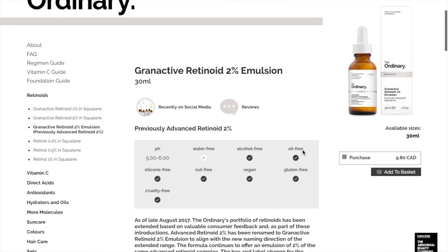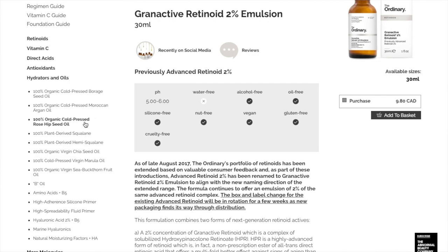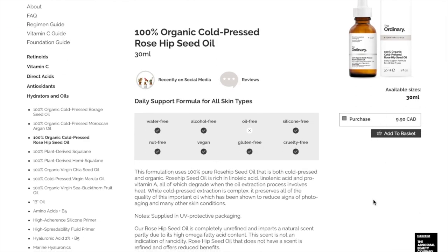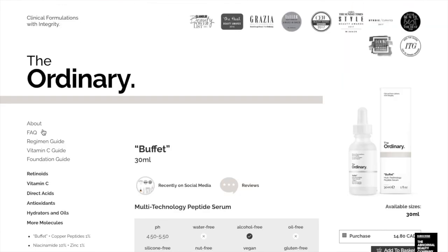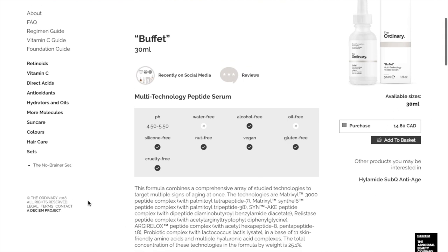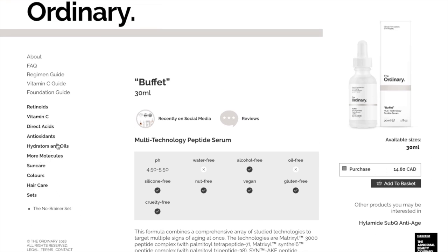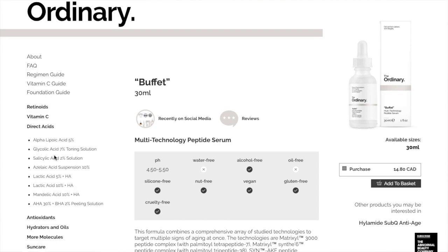The Ordinary is a Canadian-based company, originated and started in Toronto — I believe they're still based there. That's fantastic for me as a Canadian because I'm so used to ordering something and having to pay a lot in shipping, whereas because I'm Canadian and so is The Ordinary, I get free shipping over $20 or $25. So every time I run out of something I just wait till I have $30 worth and then I buy it — it's not a huge deal.